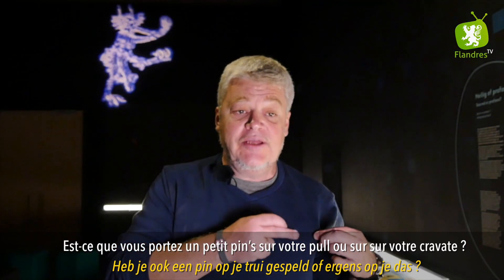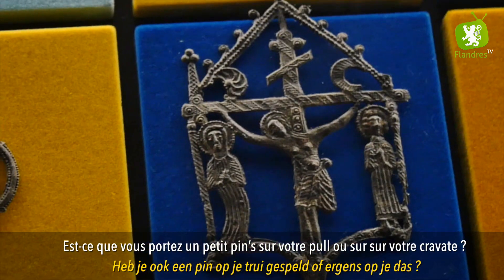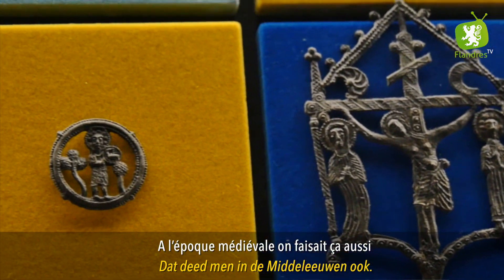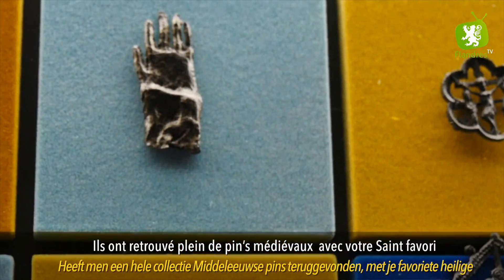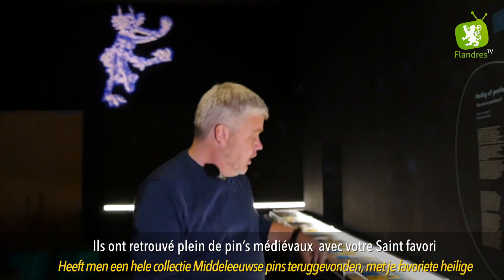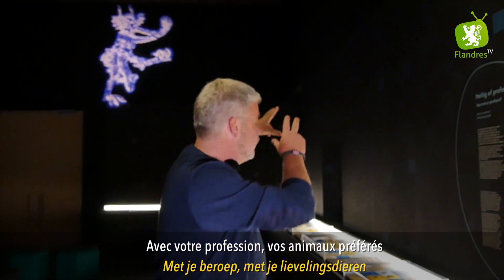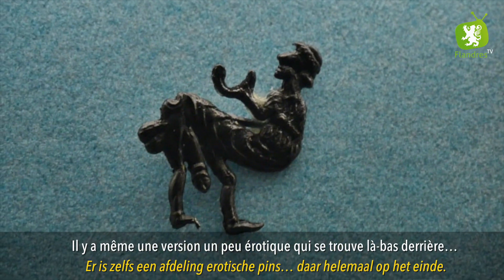Est-ce que vous portez un petit pin sur votre pull ou votre cravate ? À l'époque médiévale on faisait ça aussi. Dans les prairies inondées pas loin d'ici, ils ont retrouvé plein de pins médiévaux avec votre saint favori, votre profession, vos animaux préférés. Il y a même une version un peu érotique qui se trouve là-bas.